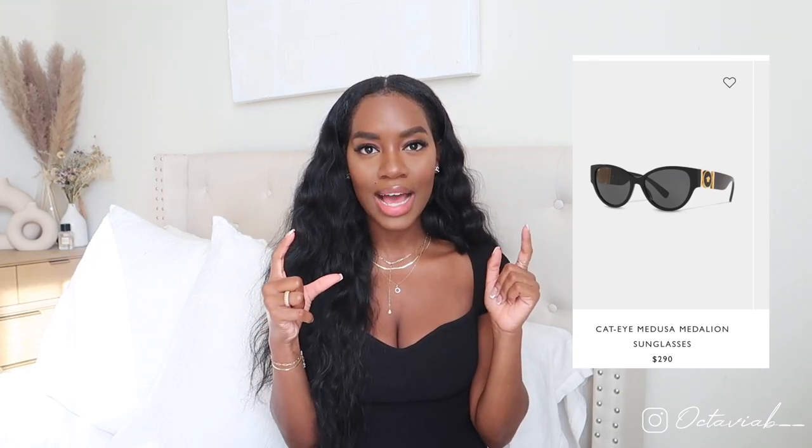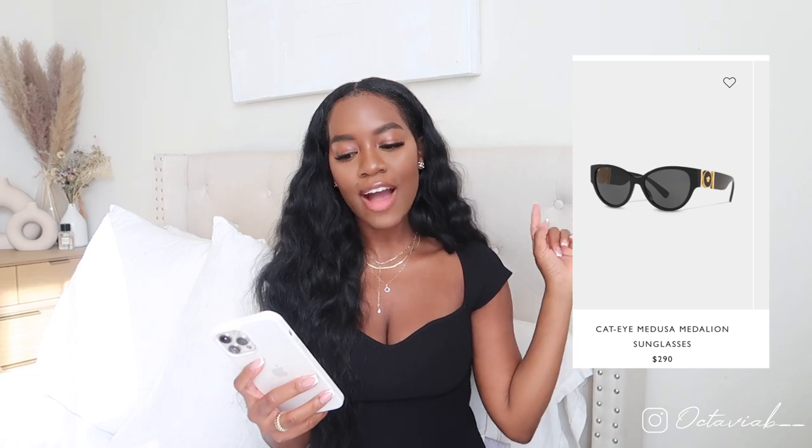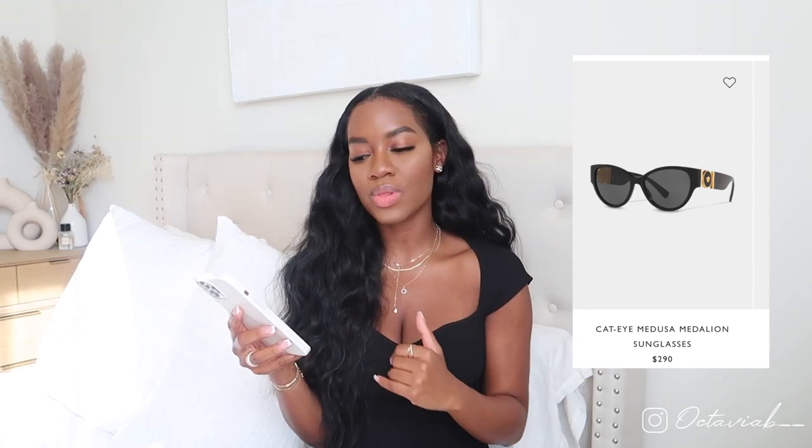Next up is an accessory: sunglasses. I really want a pair of black sunglasses with gold hardware, and I decided to go with Versace because they have a lot of options — cat eyes, square, big frames with gold detailing on the side. The pair on screen isn't the exact one I want; it all depends on what looks good on my face. Designer sunglasses can range from around $200 to $300, so I definitely want a little flair because it is $300.